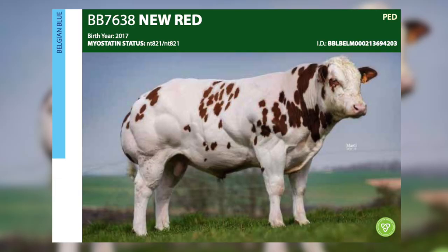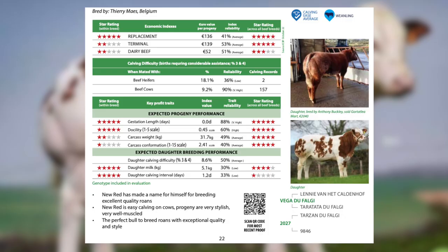New Red is a red and white Belgian blue, so this is the bull to use to produce your own calves. He's average calving, excellent quality, and you will get great colours with him.